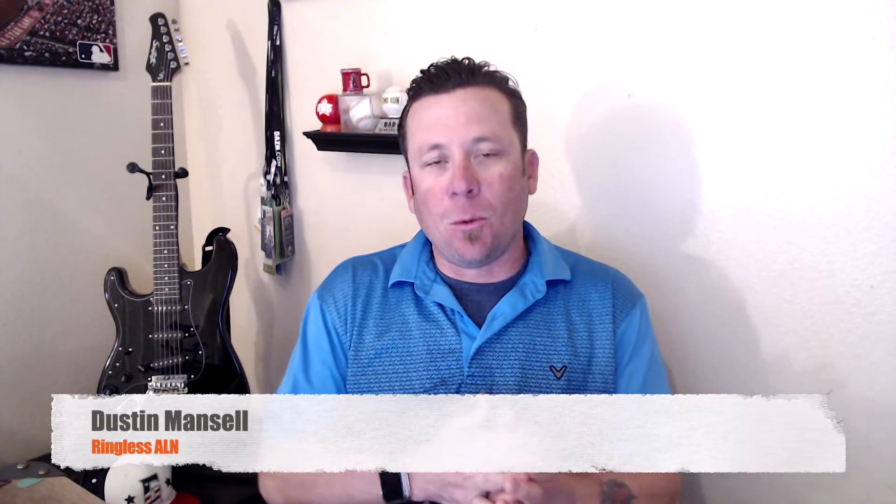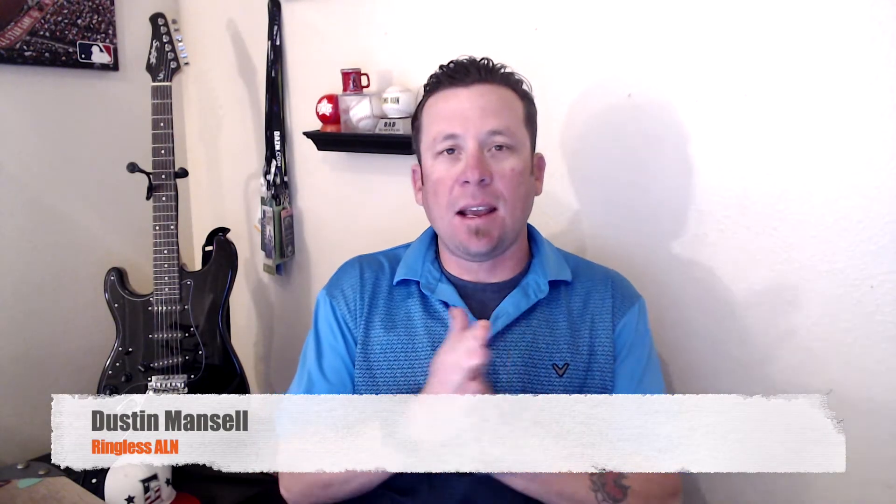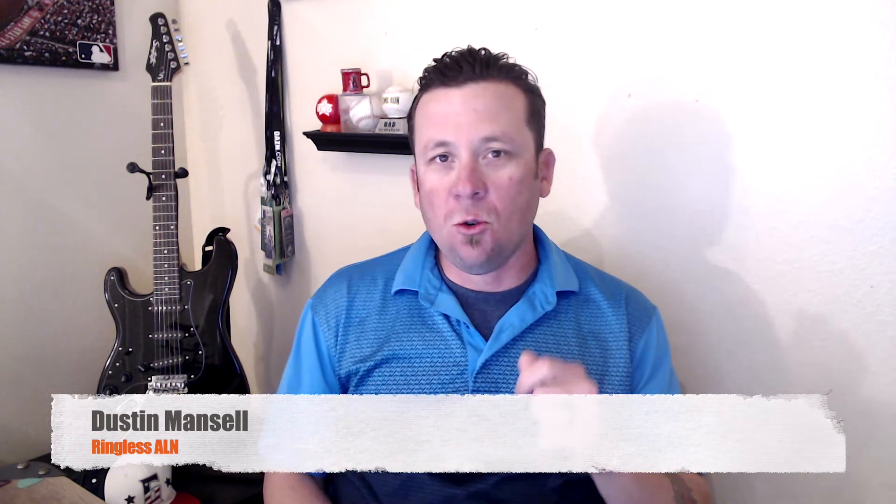Hey guys, Dustin Mansell here with Ringless ALN. How are you guys doing today? I wanted to explain a really cool feature that we just added to our platform — it's called OptiTrack.